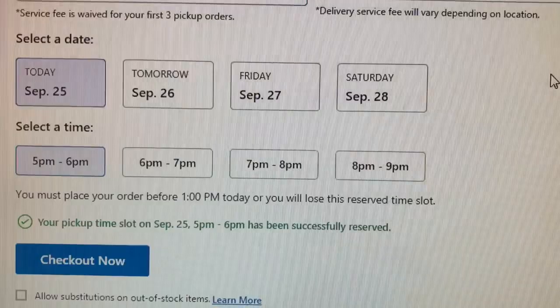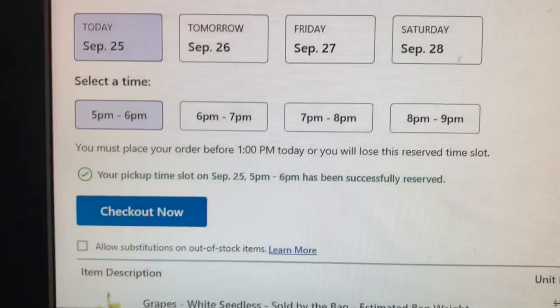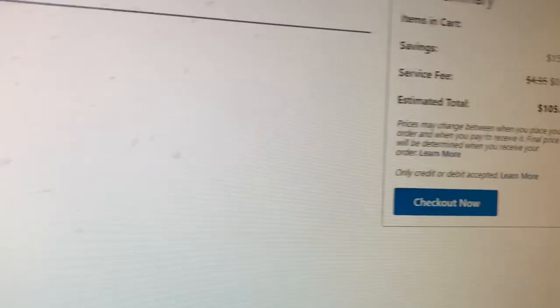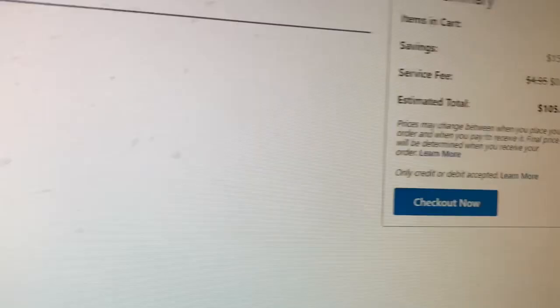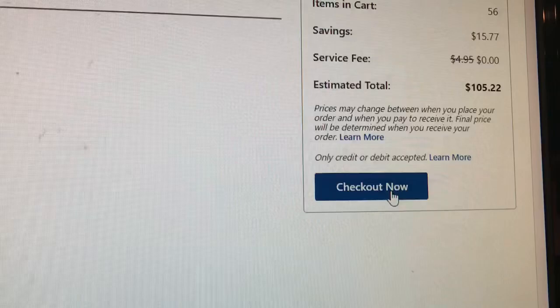You can also allow substitutions — I did it per item for the ones I was okay with. My approximate total is $105.22, so I'm going to go ahead and check out. I filled in the required information and clicked 'Submit Order.' After entering my credit card number and submitting, the order was confirmed and I was set up to receive text messages about my order.